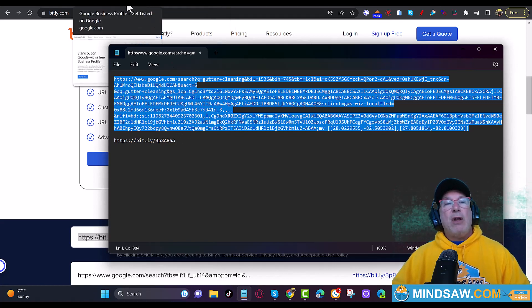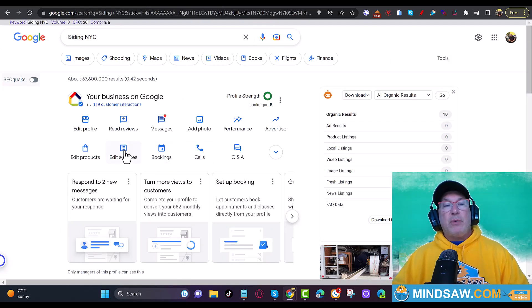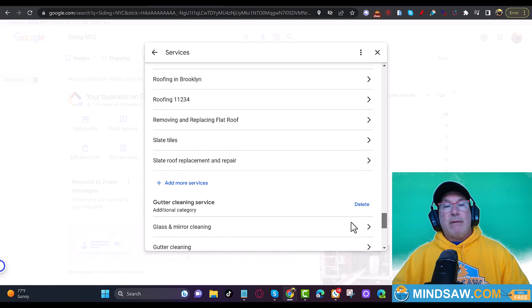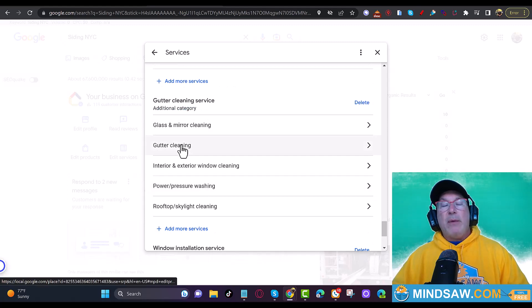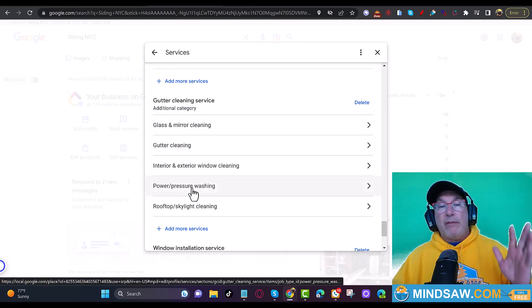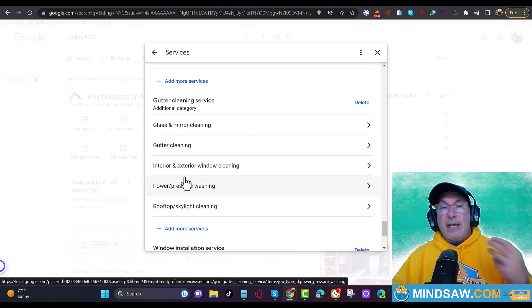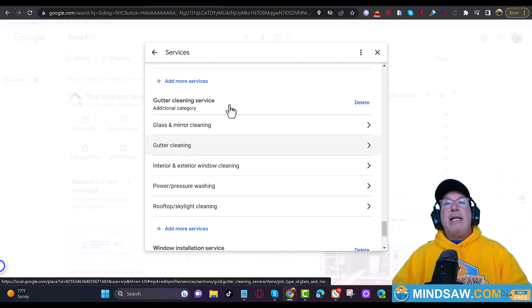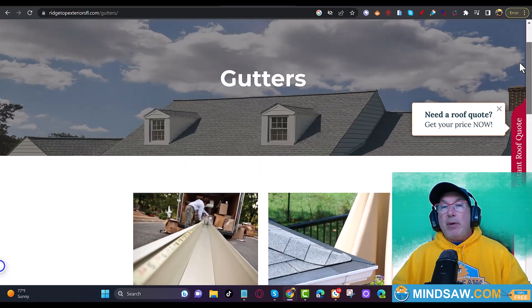So let's go over this again: we log into the Google Business Profile, click Edit Services, scroll down to a service — in this case I clicked gutter cleaning, one I really wanted to rank for. Now you may want to rank for all of them — if so, click all of them and go to all the pages. But just do them the way I'm explaining. I picked gutter cleaning, went to my gutter cleaning page, and added 'gutter cleaning' to that page several times.